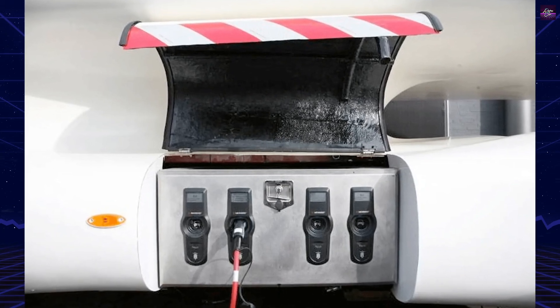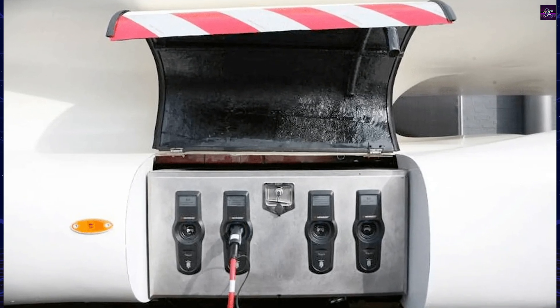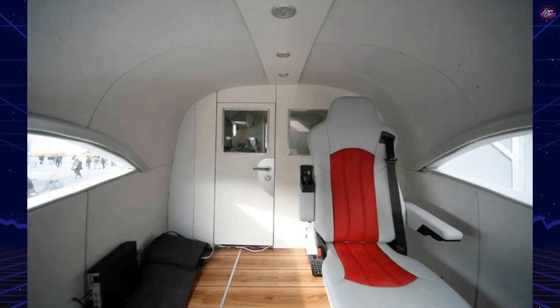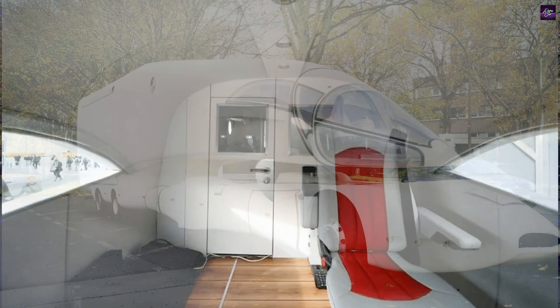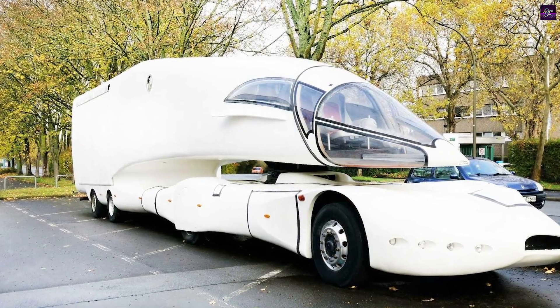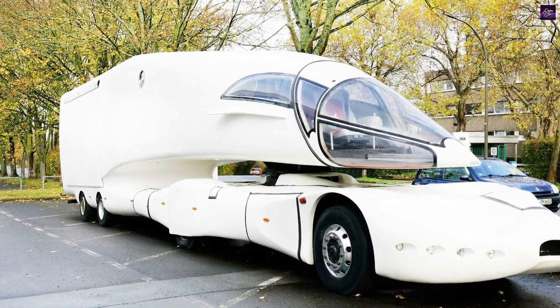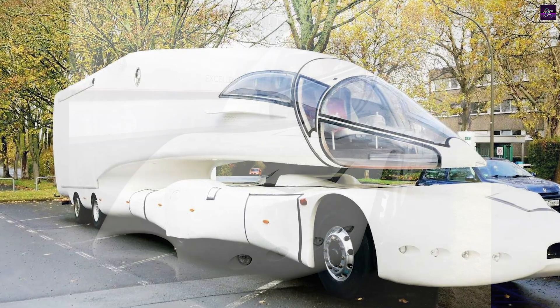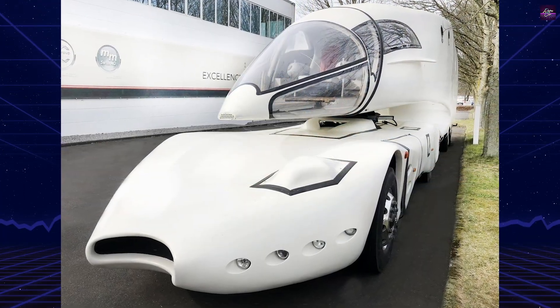One of the InnoTruck's standout features is its energy management system, described as a micro-smart grid. This system manages energy flow from various sources, including onboard solar cells, wind turbines, and regenerative brakes. The vehicle even has electrical outlets on its sides, allowing other vehicles to recharge from it when stationary and enabling it to feed energy back into the municipal grid.